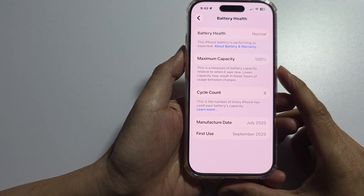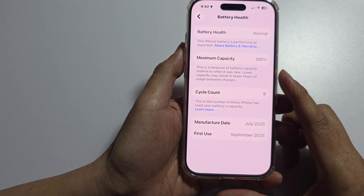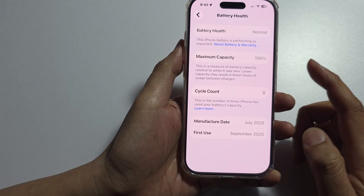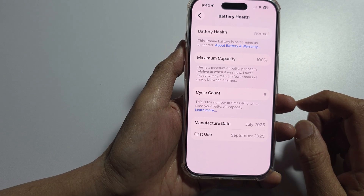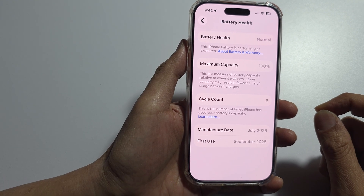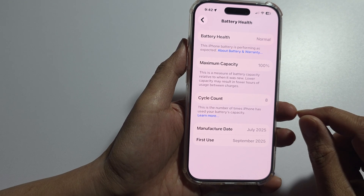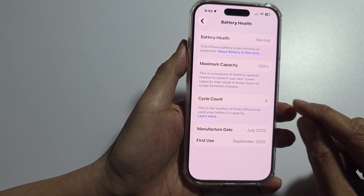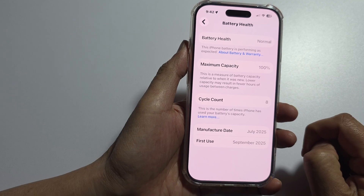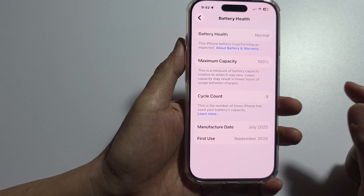The other way to fix it is an unofficial method: micro soldering. This involves a highly skilled technician physically transferring a small microcontroller chip from your original battery to the new replacement battery, which tricks the iPhone into thinking the original battery is still present. However, this is a very delicate and risky procedure that can permanently damage the battery or your iPhone's logic board if done incorrectly.